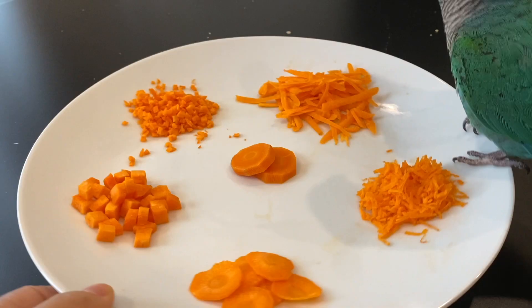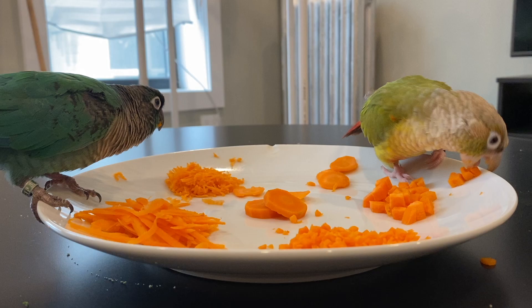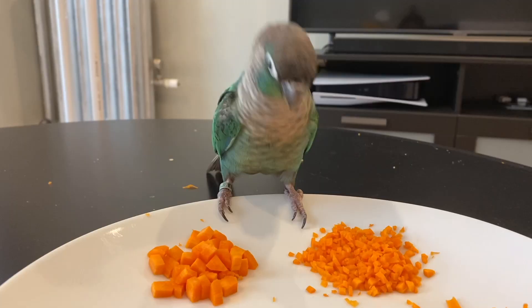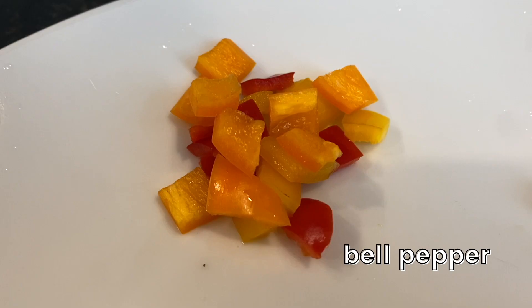Let your bird interact with each of the ways you prepared the vegetable and see which one your bird likes the most. Sometimes birds like to eat bite-sized pieces and others will prefer larger pieces to bite or hold onto while they eat. All you want to do is find what works for your bird and stick with it. If your bird likes fruit, you can try offering sweet veggies like peas, corn, and bell peppers.